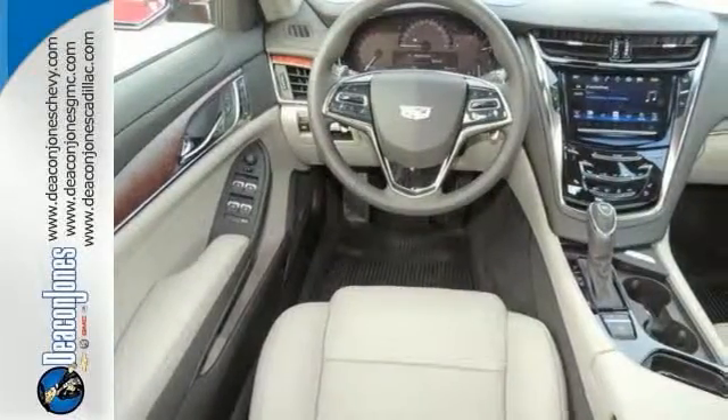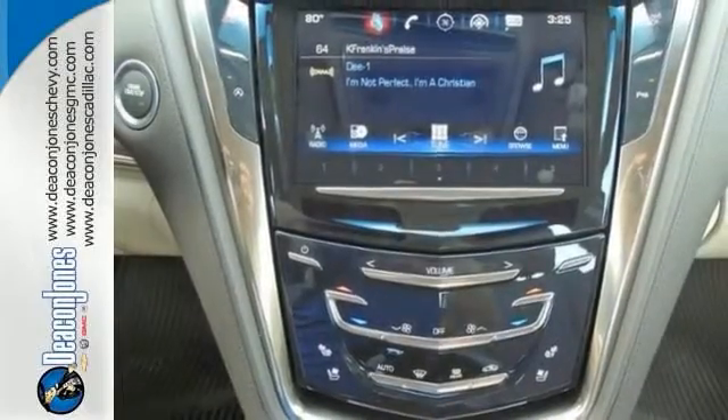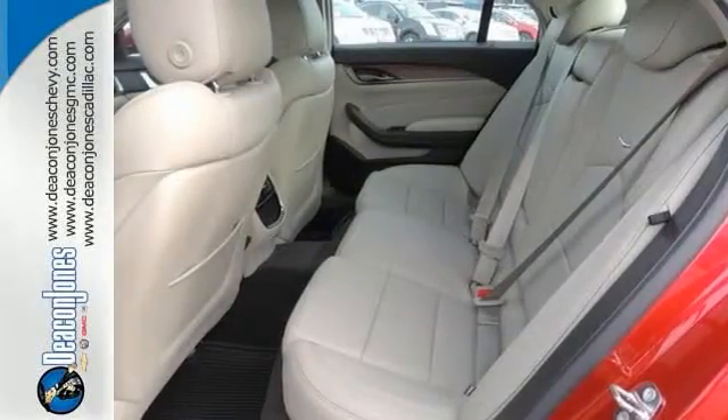And with features that include the backup camera, remote start, onboard communication system, satellite radio and premium sound system, it only becomes more appealing.